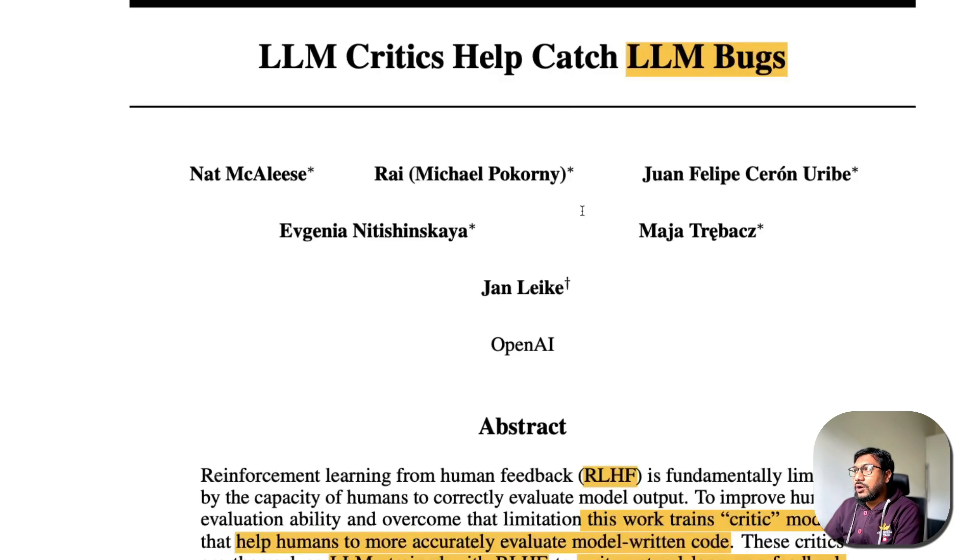This is a paper from OpenAI and it's quite interesting to see Yann Lick's name on it, because Yann has already left the company.